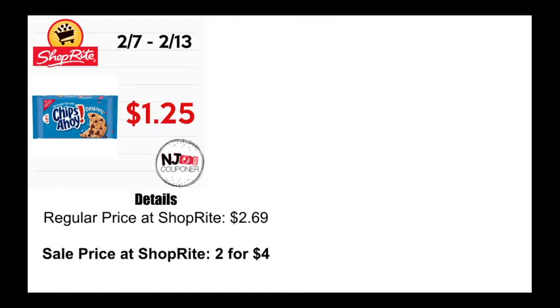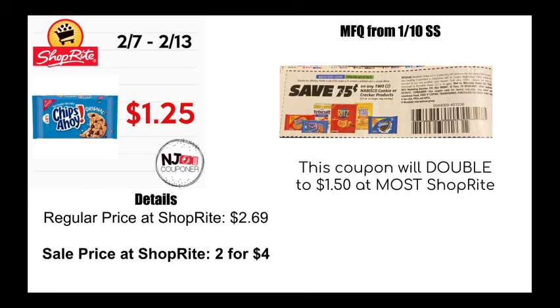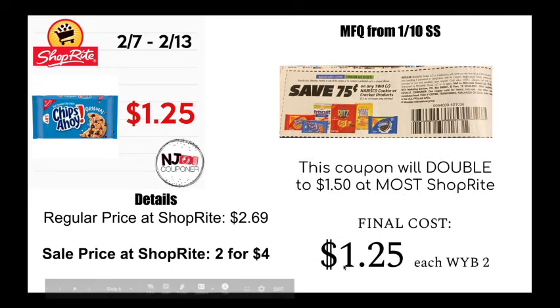Next up, Chips Ahoy! — regularly priced at $2.69. ShopRite is going to have them on sale two for $4. Back on January 10th in the Smart Source, we got a 75 cents off two Nabisco cookie or cracker products coupon. So you're going to pick up two packages of Chips Ahoy!, that 75-cent coupon will double to $1.50, which will bring your total cost to $1.25 each when you buy two.